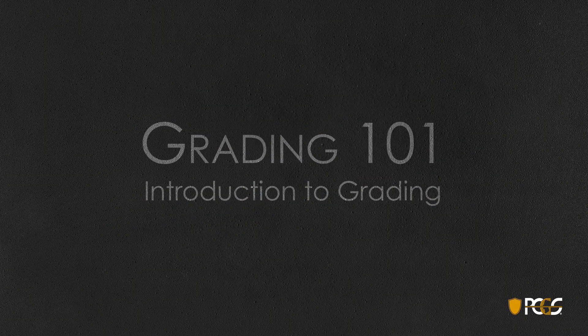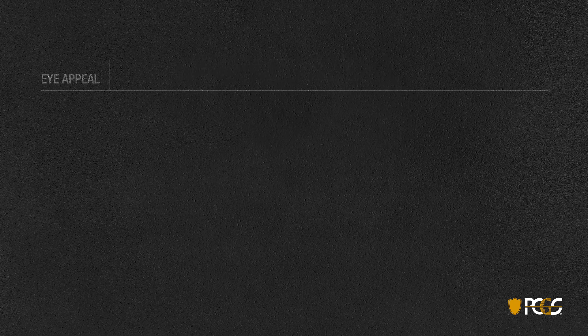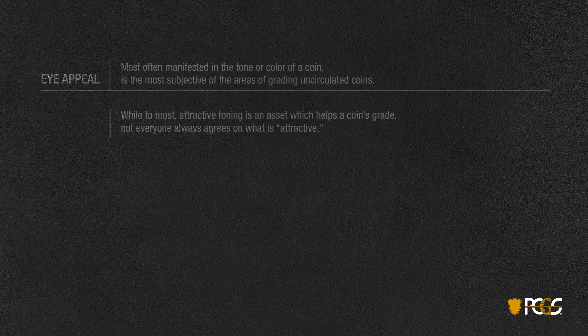Welcome to Grading 101, introduction to grading, brought to you by PCGS. Today we're going to look at eye appeal. Eye appeal, most often manifested in the toning or color of a coin, is the most subjective of the areas of grading uncirculated coins. While the most attractive toning is an asset which helps a coin's grade, not everyone always agrees on what is attractive.